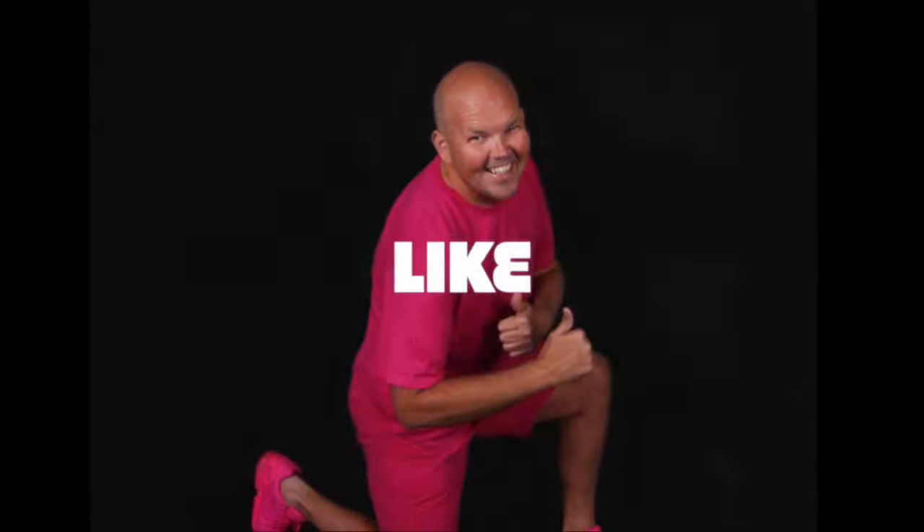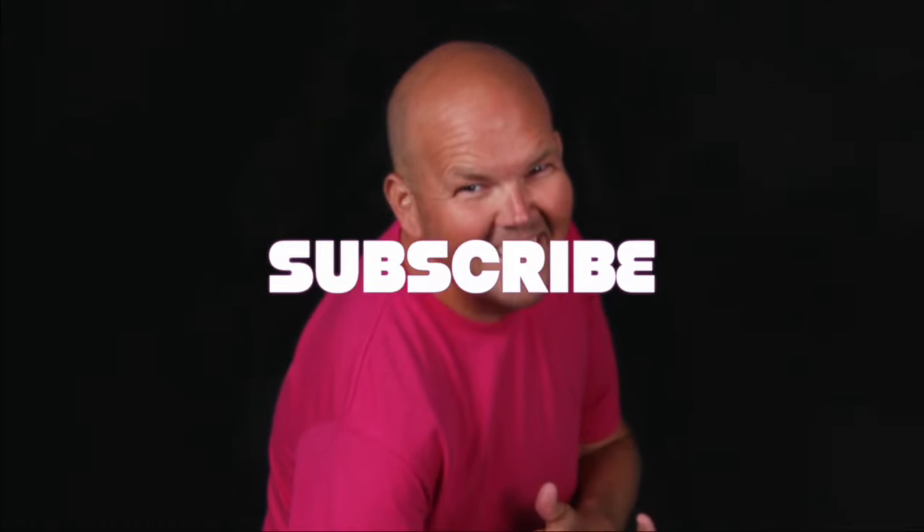Please remember to like, give me a comment, share with your friends, and of course subscribe to my channel. Thank you.